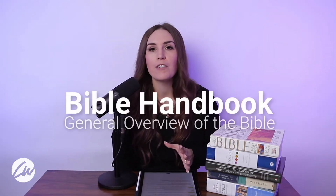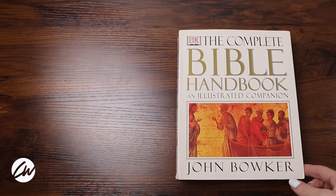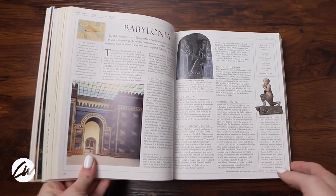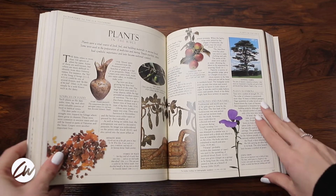First up, we have a Bible handbook. There are a lot of different ones of these written, but they're meant to be an overview of the Bible — they give some background into authors of different books, locations, and geography. Personally, I really like illustrated Bible handbooks because I'm such a visual learner. It really helps me to see maps or pictures of ancient artifacts. So if you've never used any kind of resource tool before, a Bible handbook might be the great place to start.